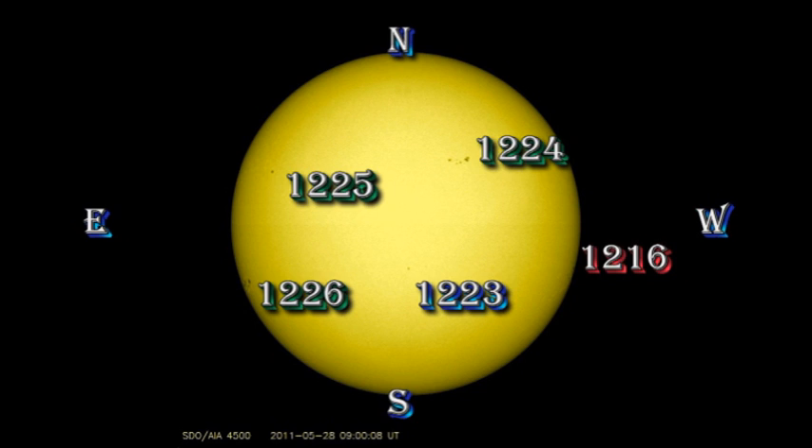Region 1224, in the northwest, has been growing steadily. Region 1225 is rather like region 1216, being a single large spot and not showing very much change. But the big news is region 1226 on the southeast limb. This is a massive sunspot region, much bigger than anything we've seen for quite some time, and is producing much of the flaring activity that I showed earlier.